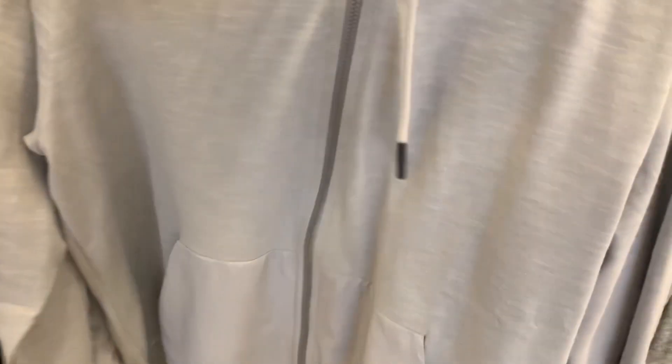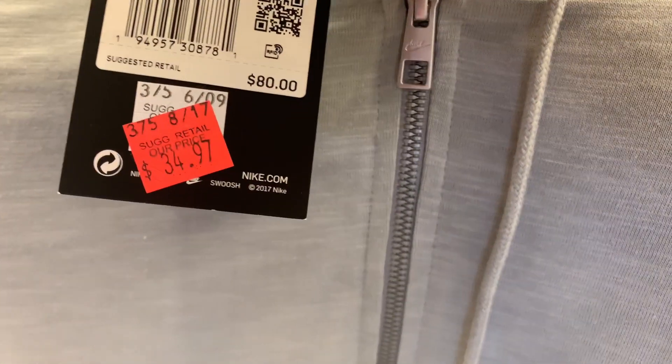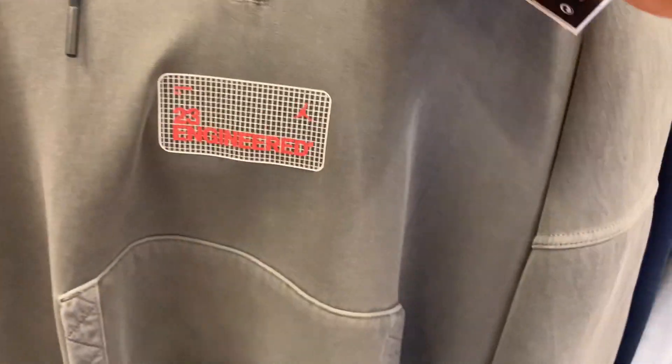It looks like it has a pocket on the back, nice, and some Nike branding on the front. Retail is $80, selling for $34.97 — not bad.